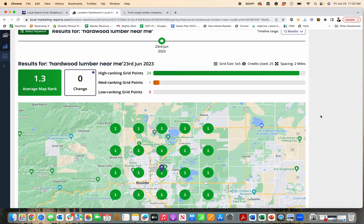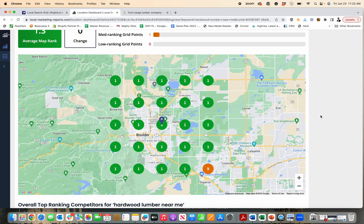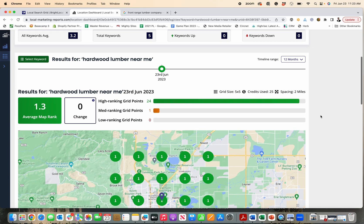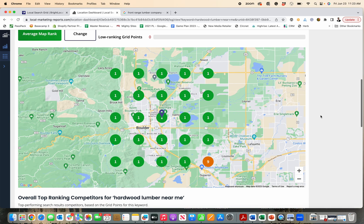You may have heard of a local search grid report and wondered what that was and why it's valuable to you as a business. I'm just going to show you an example — I'll put the link below. This is generated for us by New Media Retailer and a company called Bright Local.